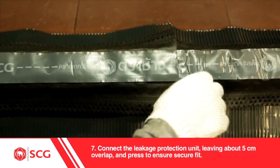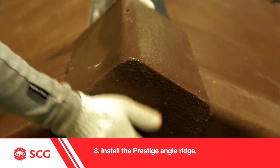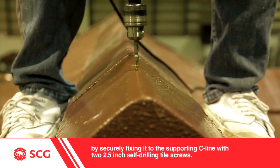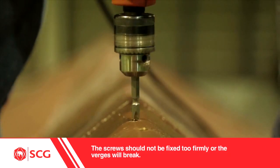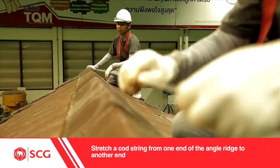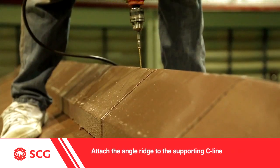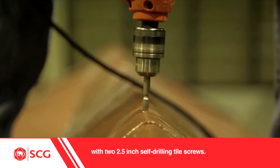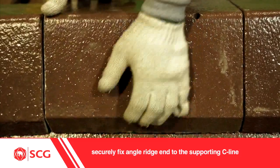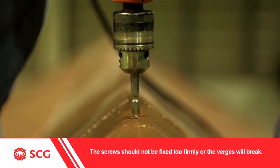7. Connect the Leakage Protection Unit, leaving about 5 cm overlap, and press to ensure a secure fit. 8. Install the Prestige Angle Ridge. Begin with the Angle Ridge N by securely fixing it to the supporting C-line with two 2.5-inch self-drilling tile screws. The screws should not be fixed too firmly or the verges will break. 9. Place the right angle ridge along the ridge to estimate the coverage length. 10. Stretch a cord string from one end of the Angle Ridge to the other to ensure alignment. 11. Attach the Angle Ridge to the supporting C-line with two 2.5-inch self-drilling tile screws.